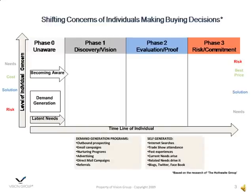Notice on this diagram that in Phase 0 the buyer is not aware of doing anything. So how do they become aware? Demand generation programs that you and I as suppliers put on can cause a buyer to become aware they may want to meet a need or a set of new needs. So they may move from latent need into actively pursuing understanding what they could do differently. There are a list of demand generation programs shown here.